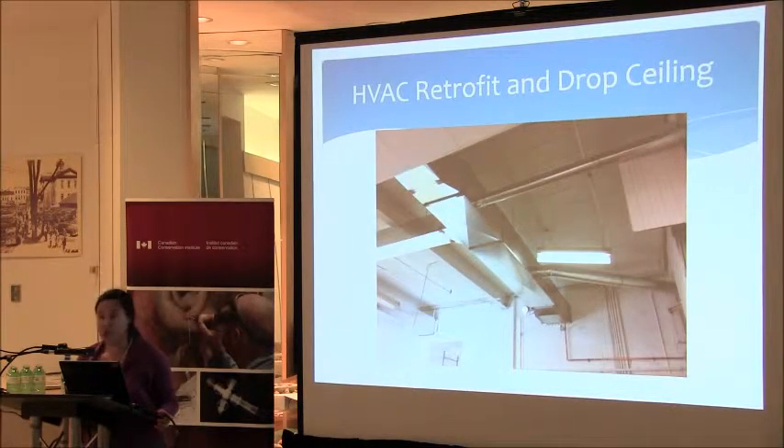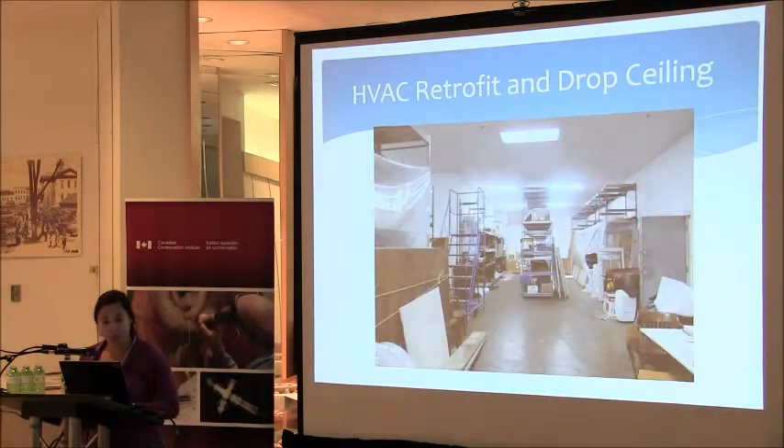The next phase of the project was retrofitting the building to make it a space that the museums would actually want to store their artifacts in. This included the installation of a proper forced-air HVAC system, roof repair, the installation of a drop ceiling to stop the tar particles from raining down, and repairs to the building envelope to seal up the cracks. Windows were sealed up as well. Here you can see the ductwork going in, and the installation of the drop ceiling, which improved the brightness and provided new lighting.